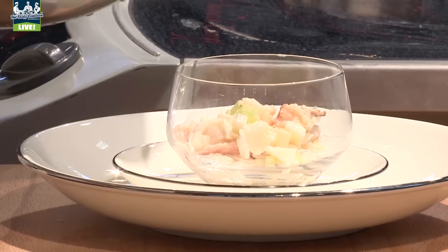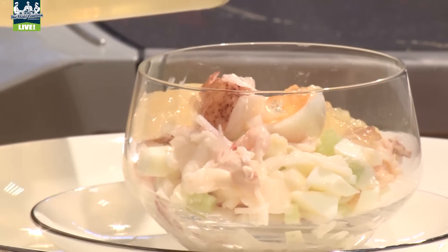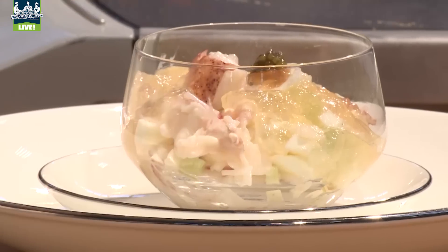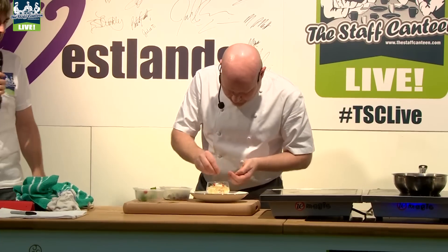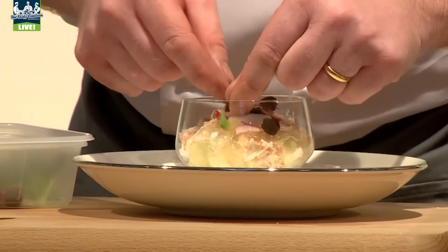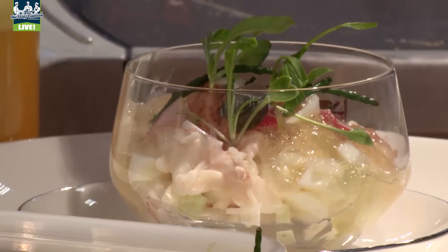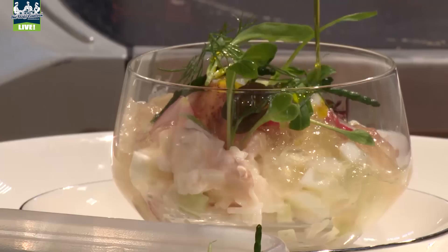So a generous amount of the mix goes in here. Quail egg, yep. Some of the jelly that was prepared earlier. Here we have a little bit of Oscietra caviar. We're gonna garnish with some pieces of baby radish, some sorrel — this is oxalis, a type of sorrel. A little bit of samphire. I'm just gonna finish with some sprigs of dill and a little bit of rapeseed oil to finish.